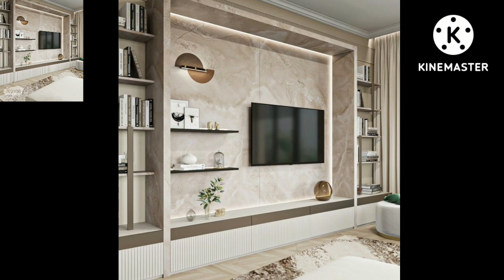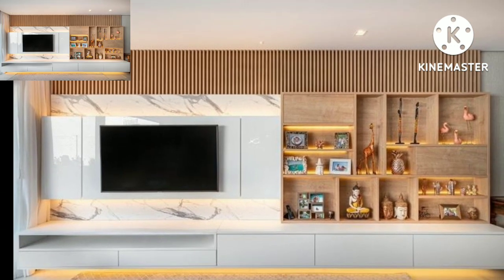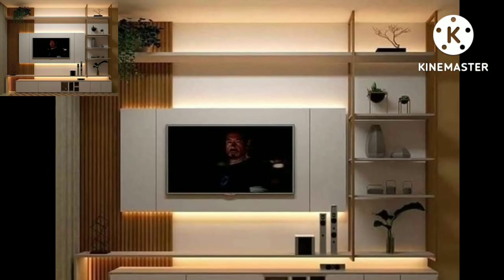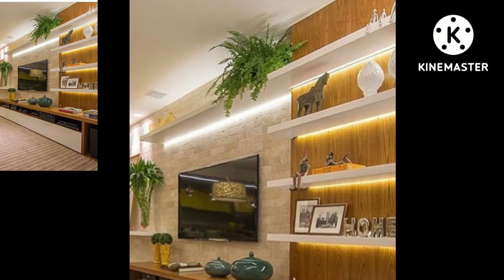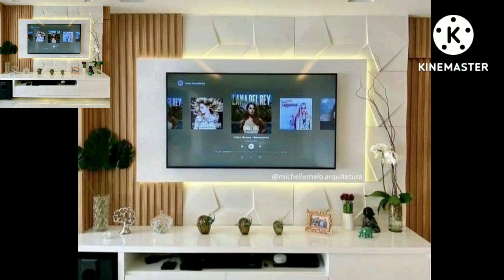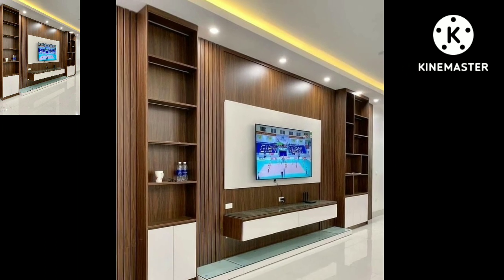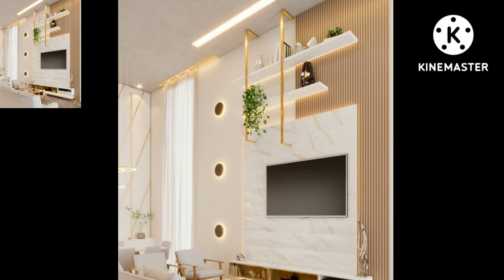Today you will see in this video top trending and stylish new outstanding home decorations and LCD decoration designs. So please visit my YouTube channel, subscribe my channel, and press the bell icon. After clicking the bell icon you will get notifications of all my videos and you will never miss any videos or collections.